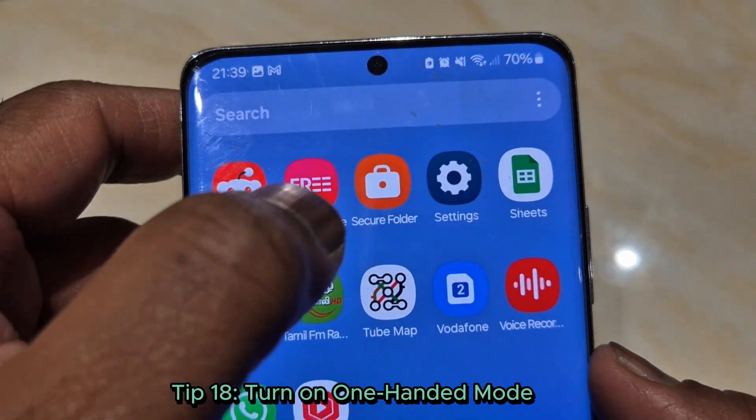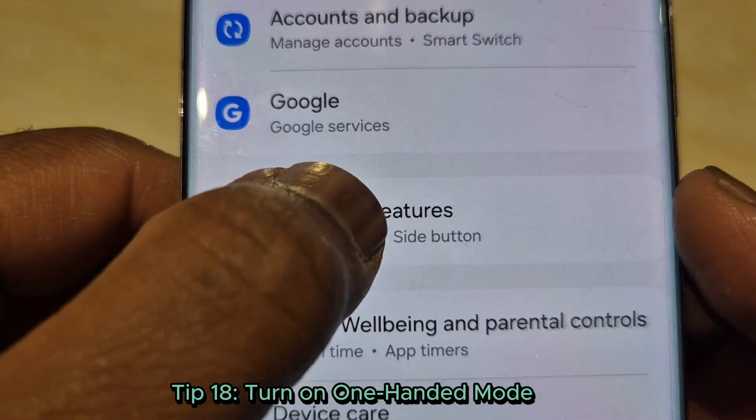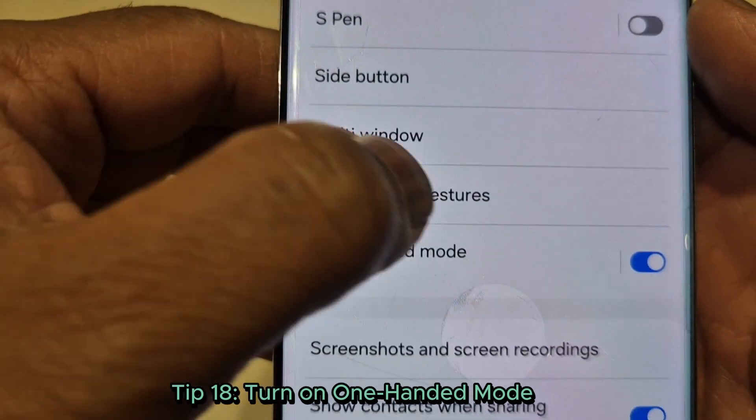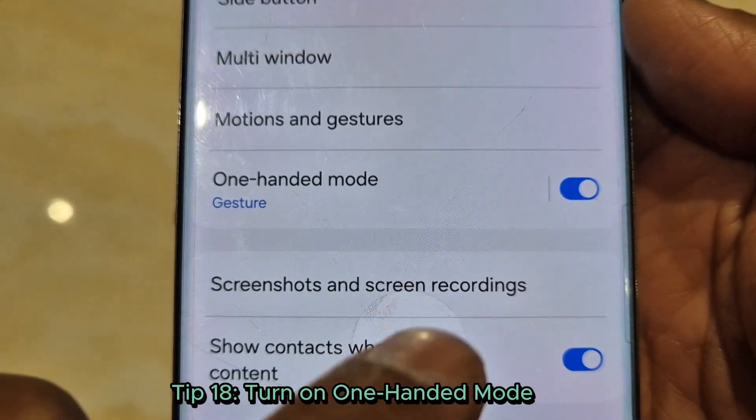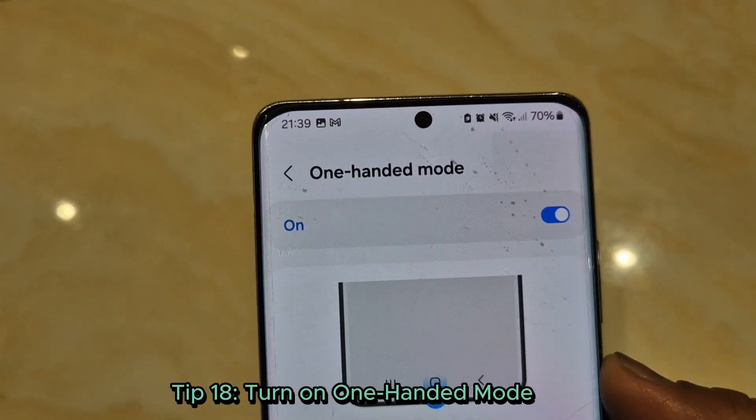Tip 18: Turn on one-hand mode. Struggling with a big screen? Enable one-hand mode under advanced features. Your screen shrinks to fit your thumb — pure convenience.